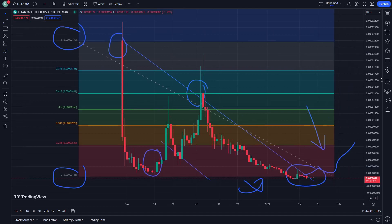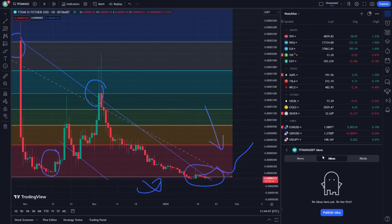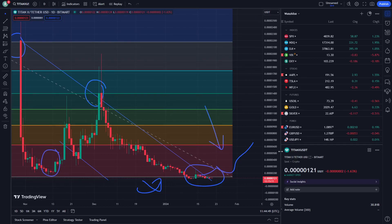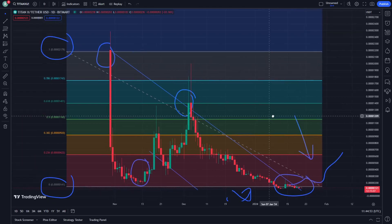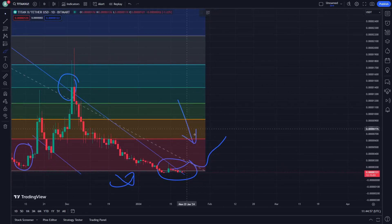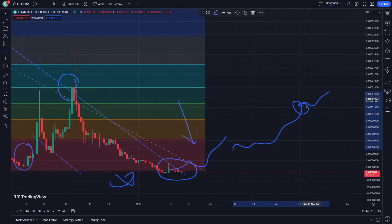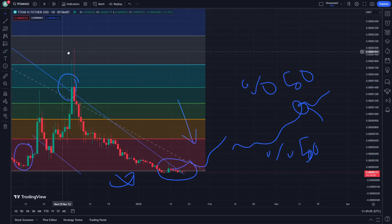My opinion about that is to tell you how this can be through every single stage — about ideas and everything. That is my opinion for telling you why we are having this strong position. Right now we have a 50% increase and 50% decrease — everything is really about to be under control here.